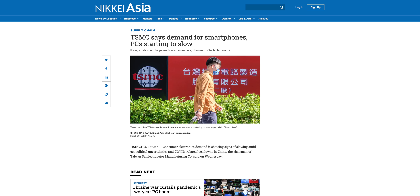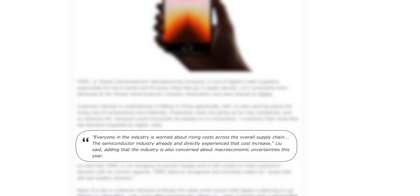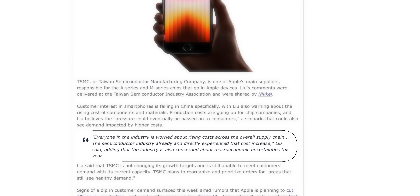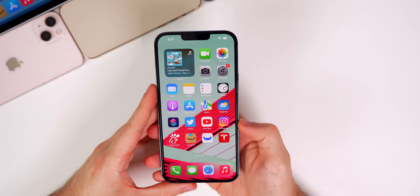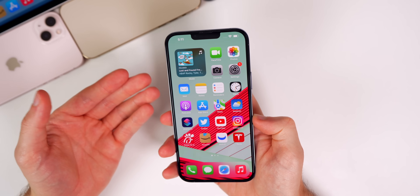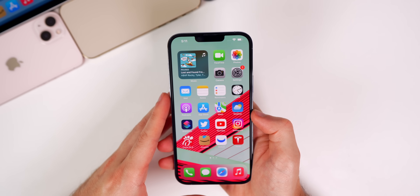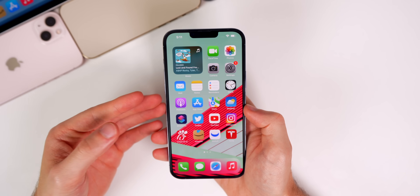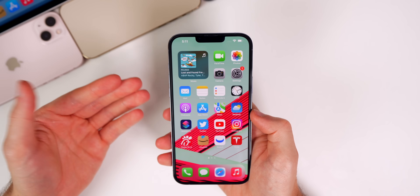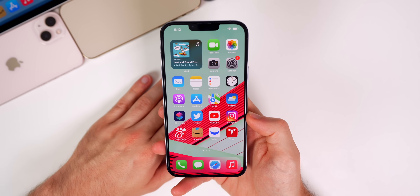On the same subject, smartphone demand in general is down. A TSMC chairman said demand for consumer electronics like smartphones and PCs is slowing due to geopolitical uncertainties and COVID lockdowns in China, adding that everyone in the industry is worried about rising costs across the supply chain. Personally I don't see a major decline in demand from what I observe, but do you think this is a phase we'll recover from, or will customers eventually realize how powerful their current phones already are?